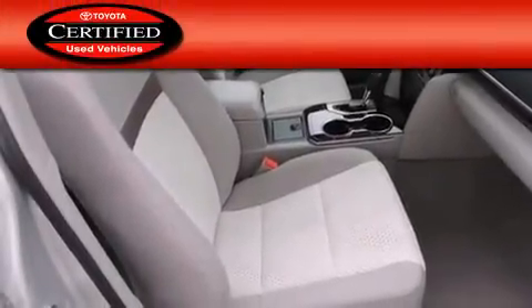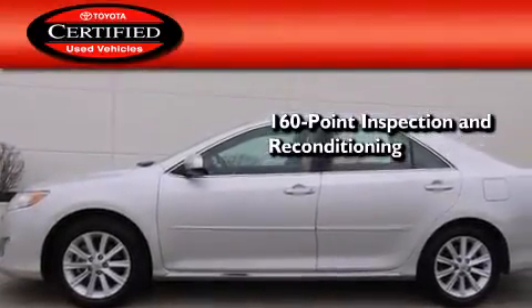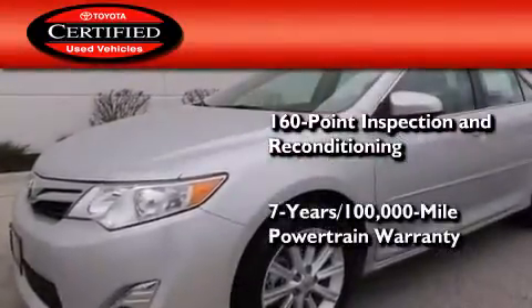Toyota certification includes a 160-point inspection and an extensive reconditioning process, and a 7-year, 100,000-mile powertrain warranty.